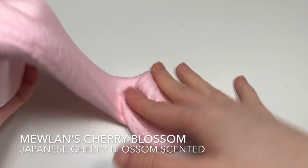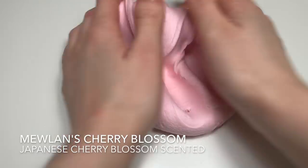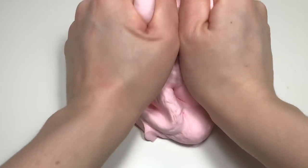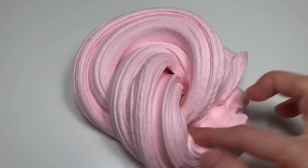This one is Neolan's Cherry Blossom, inspired by Rad Slime on Instagram. It's a really soft, fluffy, self-inflatable butter slime — it becomes really sizzly if you fluff it up, and it will be scented Japanese Cherry Blossom.